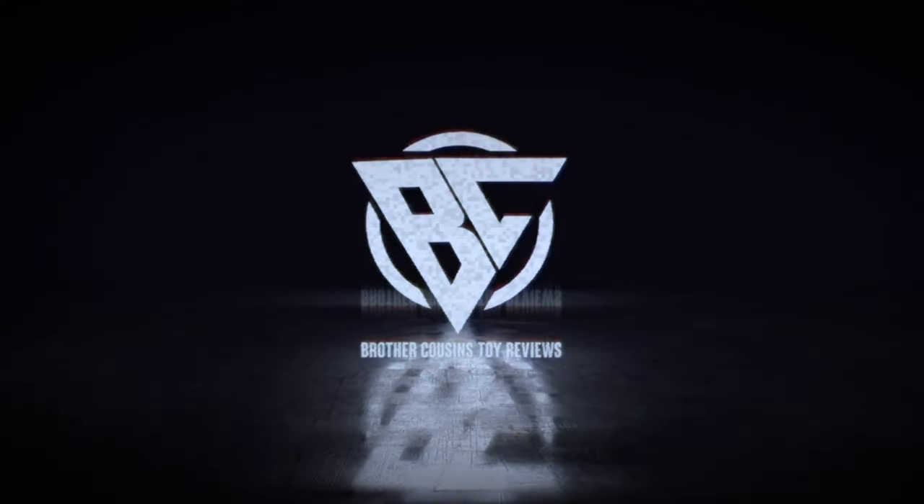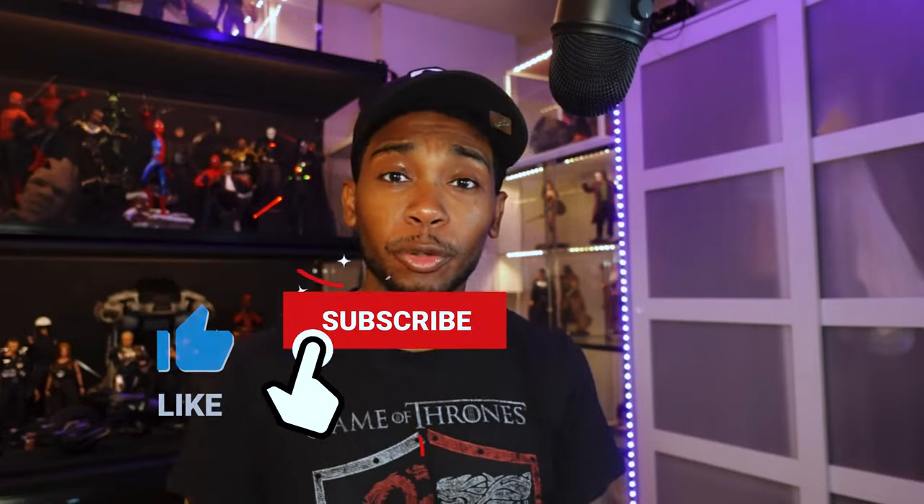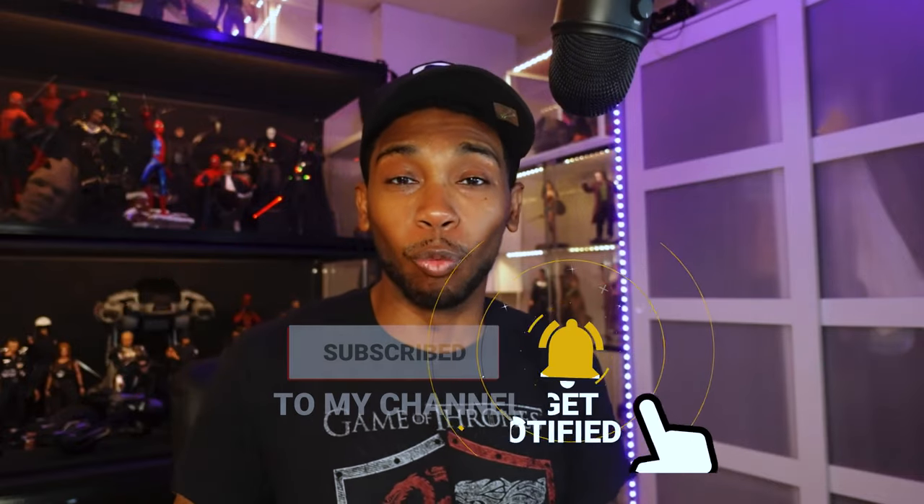See, I told y'all it was going to be something. I told you we was going to get a drop to kick off the week. Let's go. What's up, YouTube? It's your boy Jay with Brother Cousins Toy Reviews, and that's right, I am back with the news. Some real exciting news, by the way.